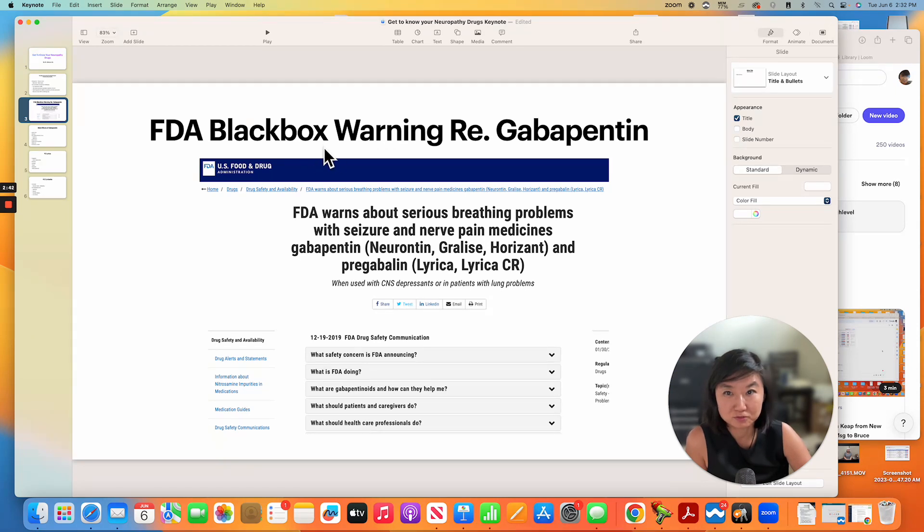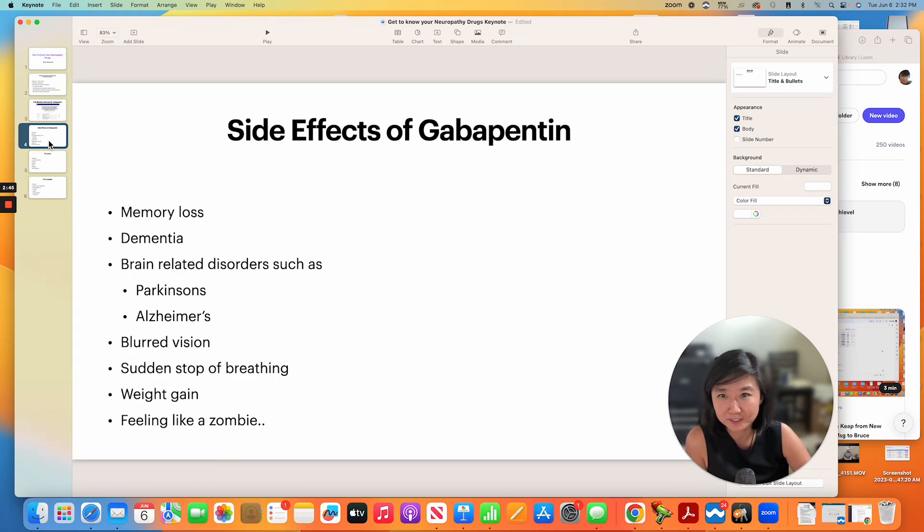It's amazing how this dangerous drug is being given to almost everyone that comes into our clinic — given to them by another doctor. Remember, gabapentin depresses your brain's activity. What's going to happen to your memory if you take a medication that depresses your brain's activity? Well, your memory is going to be affected. So if someone takes gabapentin long term, the chance of memory loss, age-related dementia, brain-related disorders such as Parkinson's and Alzheimer's goes up substantially. Because it depresses the brain's activity, a lot of our patients describe the side effect as feeling like a zombie. It can also cause blurred vision, sudden stop of breathing, and weight gain is another very famous one.